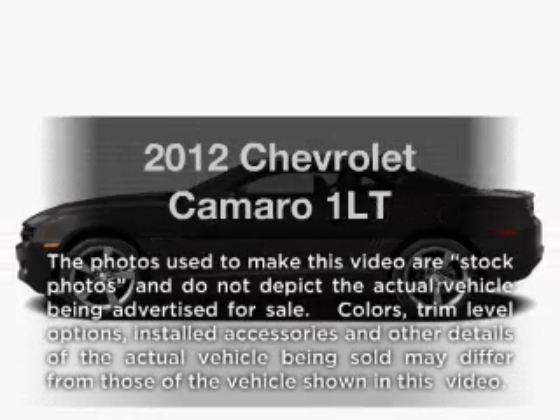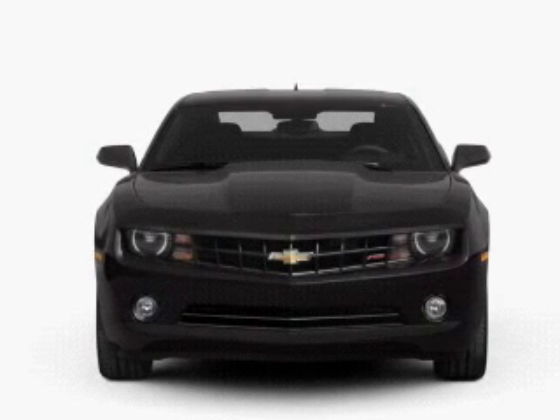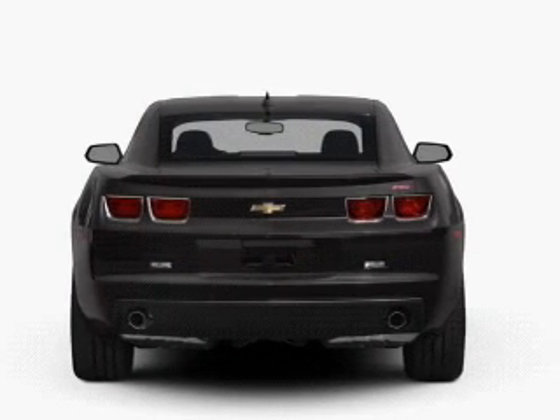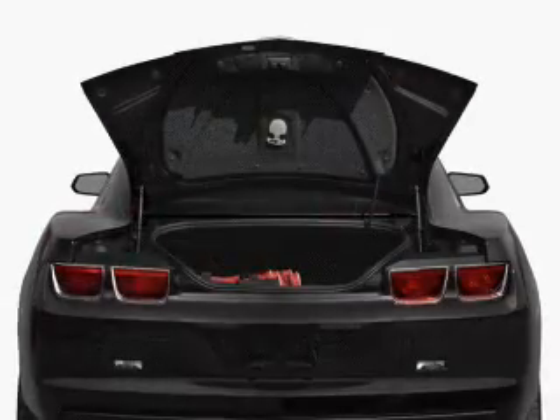Introducing the 2012 Chevrolet Camaro. If you're looking for an automobile with great attributes, look no further. With a reliable six-cylinder engine, the powertrain includes rear-wheel drive, driven by an automatic transmission. The anti-lock braking system will help deliver you safely to your destination.